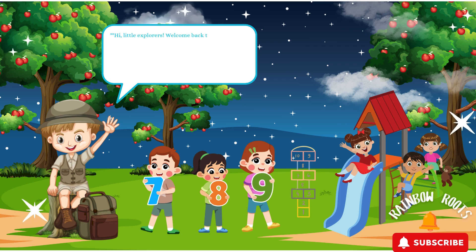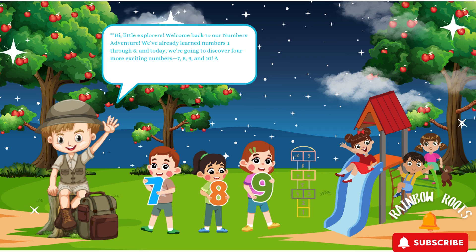Hi, Little Clawers! Welcome back to our numbers adventure! We've already learned numbers 1 through 6, and today we're going to discover 4 more exciting numbers: 7, 8, 9, and 10! Are you ready? Let's jump in and count together!